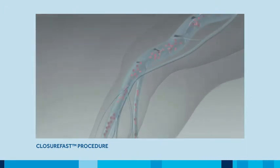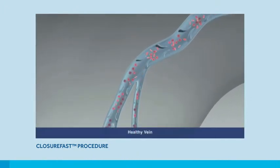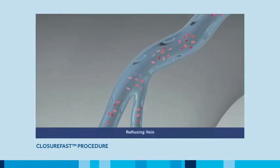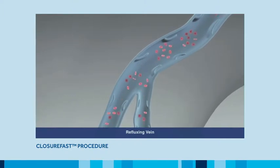This reflux causes the blood to pool in the legs, causing veins to expand, lose form, protrude from beneath the skin, and develop into varicose veins.